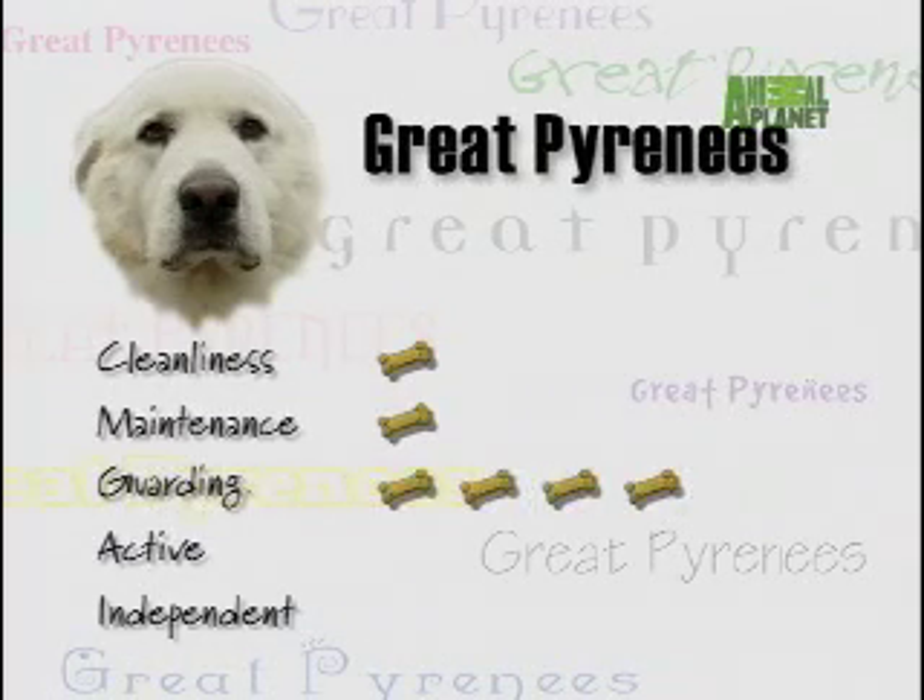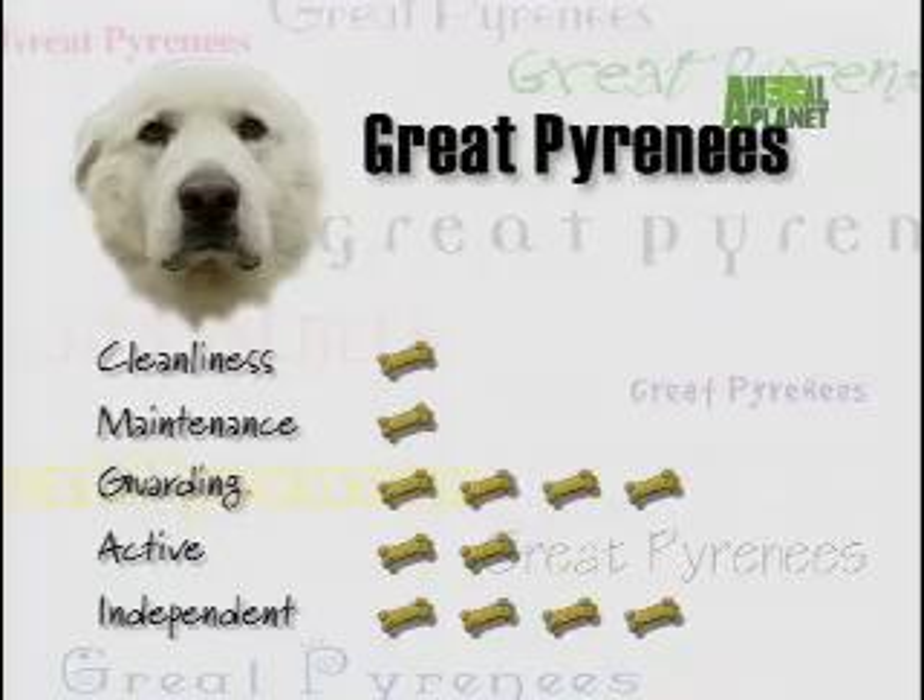Four treats for guarding — they're natural protectors, but be careful around strangers. Although lethargic during mundane days, the Pyrenees requires large room to roam and exercise to keep his immense form in tip-top shape — two treats for active. If you've not owned a dog before, try starting with an easier breed; these dogs lack obedience. The Pyrenees prefers making his own decisions — four treats for independent.